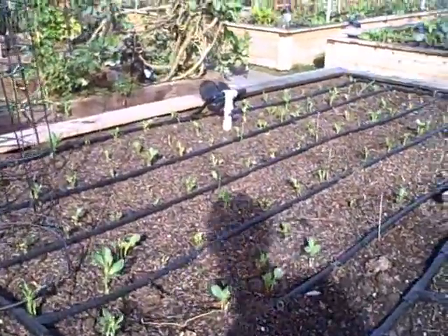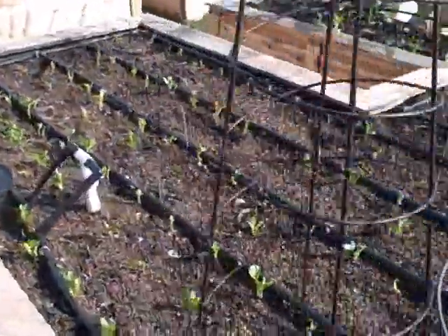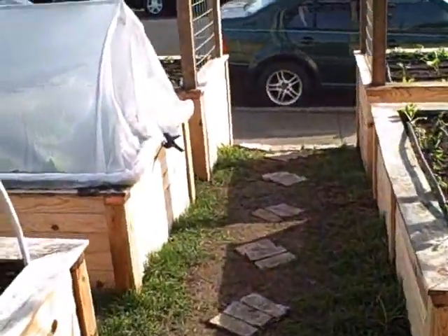In the back of this big bed we have the fava beans — I did another episode on those. This is basically all cover crop, where the heavy feeders and tomatoes were last season, so we're going to do that with fava beans. Let's go ahead and move over to the front bed now.